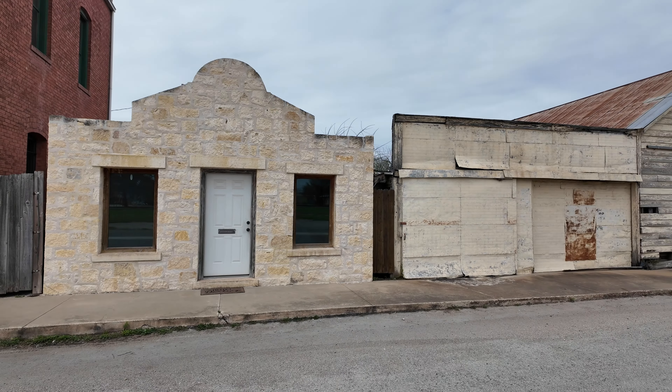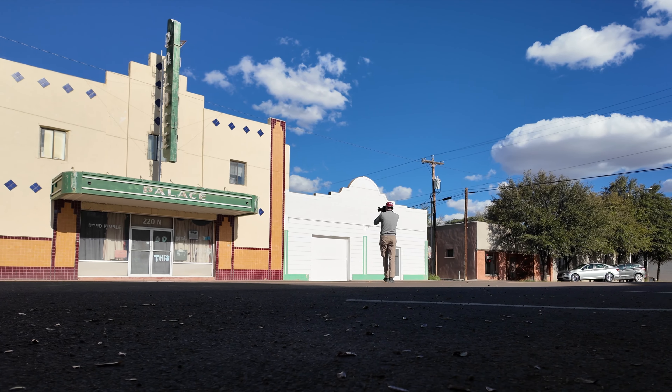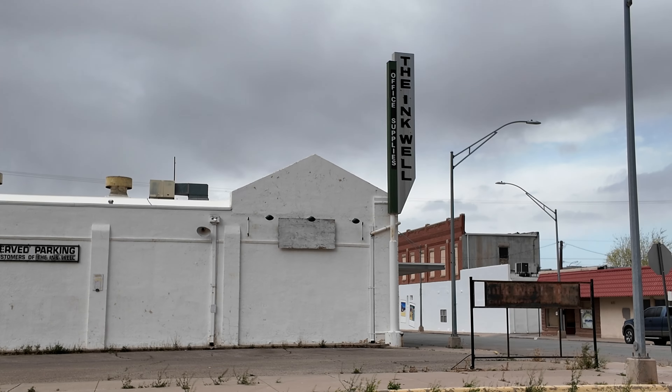In this video I'm going to take you along on a photo project I did in southern Texas, where I went across the state capturing the small towns and the landscapes of this amazing region of the country. Let's get started.